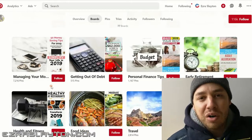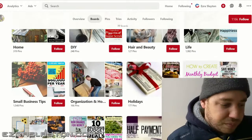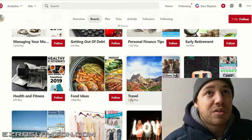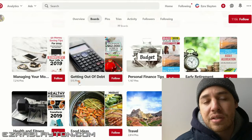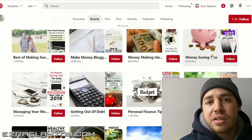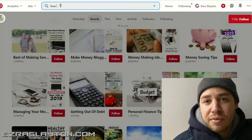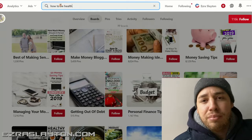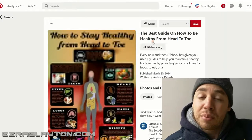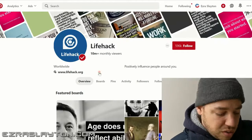Don't try to make your own pins at first — repin everyone else's popular content. You want to make about 10 boards, with at least 3 to 5 pins in each. They can be on different topics depending on whatever niche you decide to jump into. So if you get into fashion, you can have men's fashion, women's fashion, clothes on a budget, whatever. Make sure your profile is full and fill out the description so it looks good.